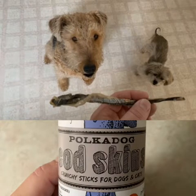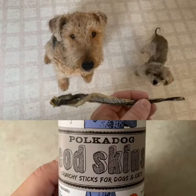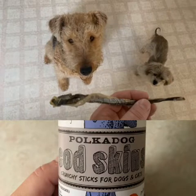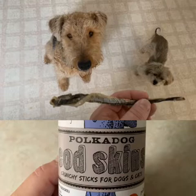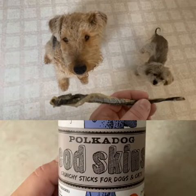We've been eating dried fish skins for a long time. We love them, we love fish. And Dad got these Polkadog Cod Skins at Duluth Trading Company. He and Mom love to shop there and they have some great stuff for us dogs there that you should check out.